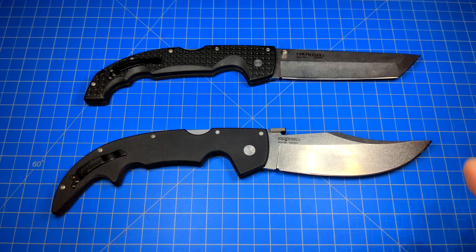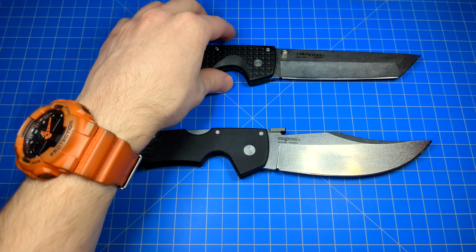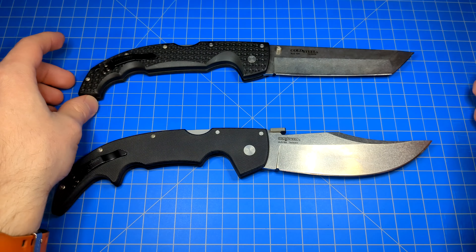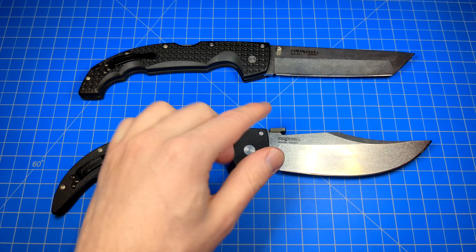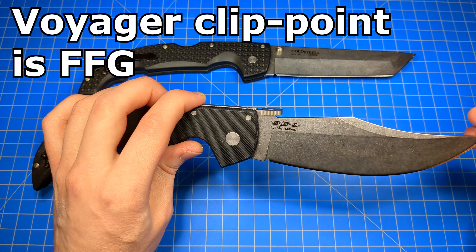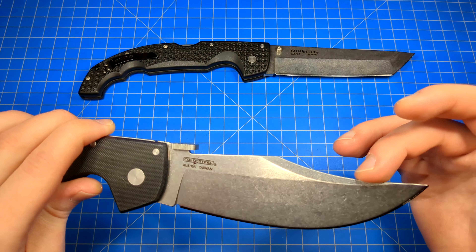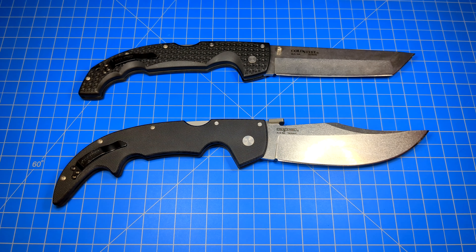There are two ways to look at this versus video: directly comparing this Tanto to the Espada's clip blade, or you can just imagine this is the clip point Voyager XL and compare it that way. I've owned that one before — the clip point Voyager is very similar to the Espada's blade, just slightly less extreme. The grinds are a little different, but they're both clip blades. I like the Espada's a little more; it's more extreme, looks cooler, but functionally it's almost the exact same. It's an FFG.